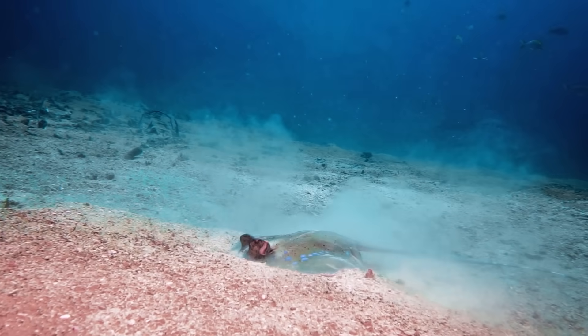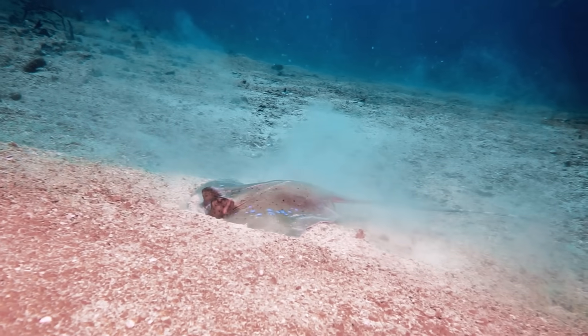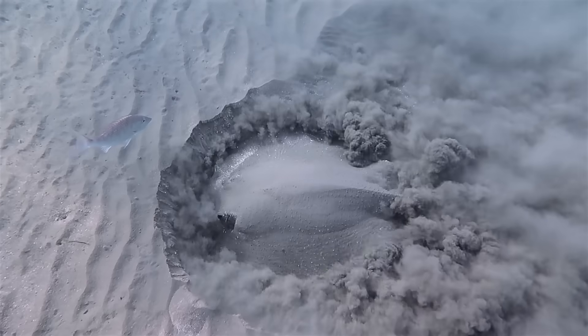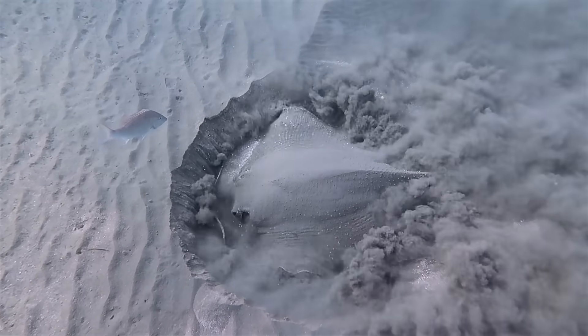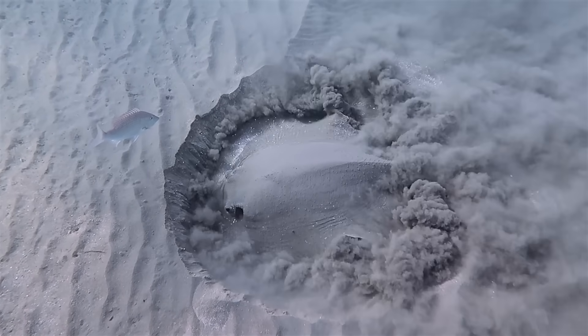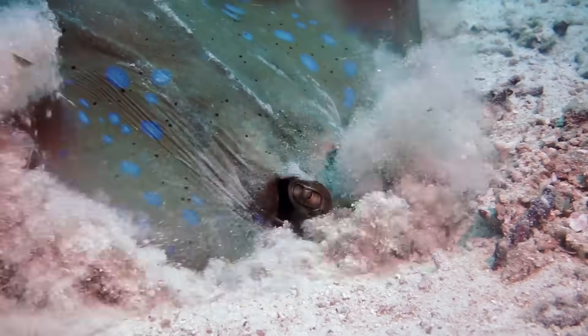It might seem like a design flaw to have your mouth pressed into the sea bottom like that, but here's the thing — stingrays love to feed on bottoms. And when they do it, it can look a bit like mining for spice on Arrakis. What they're doing is searching for worms and crustaceans and things like that, and then power washing them out of their habitats. And look at that — they can get all Cookie Monster with that.